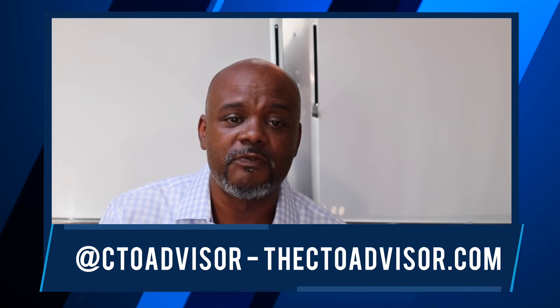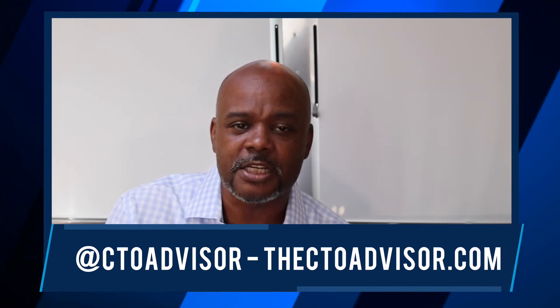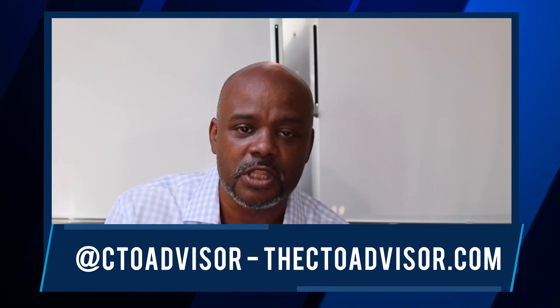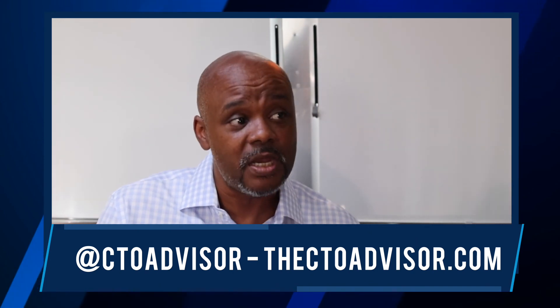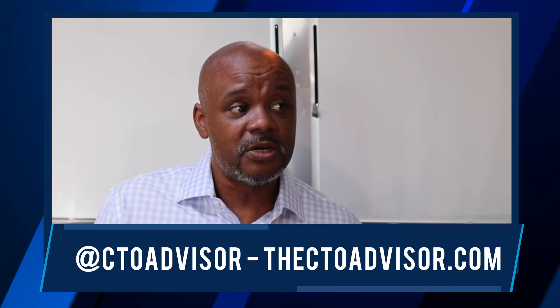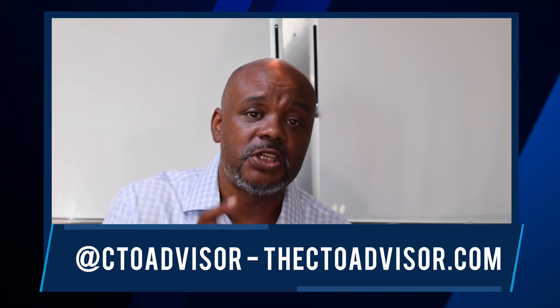If you want to learn more about the series, visit us on the web at ctoadvisor.com and go to our project page where you'll find this and other research. You can also follow me on Twitter at CTO Advisor — my DMs are open. If we didn't go hard enough on HPE in this series, or went a little too hard, I'd love to hear your feedback. Talk to you next CTO Dose or research series.